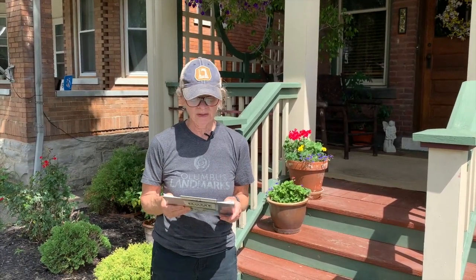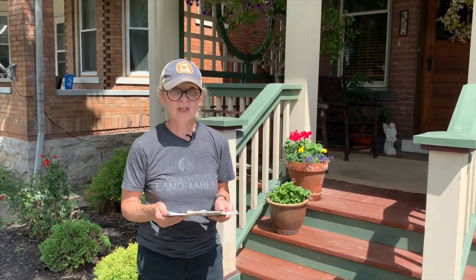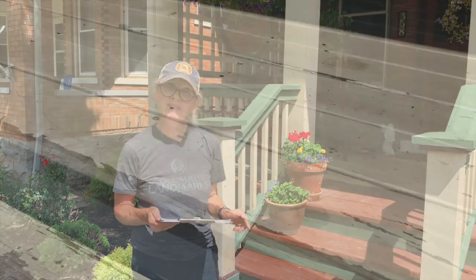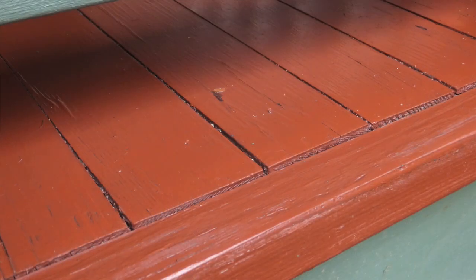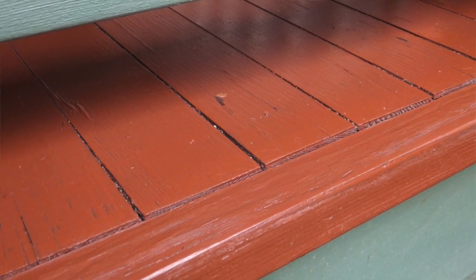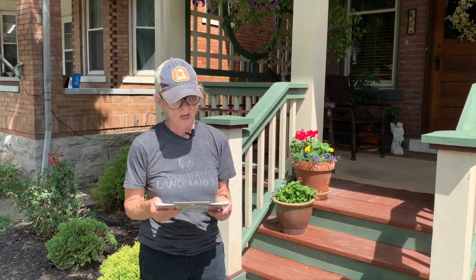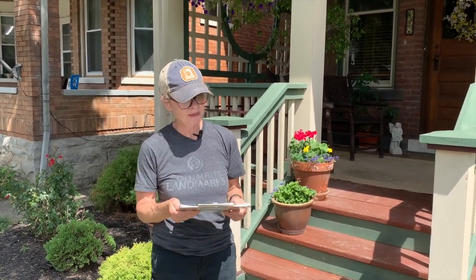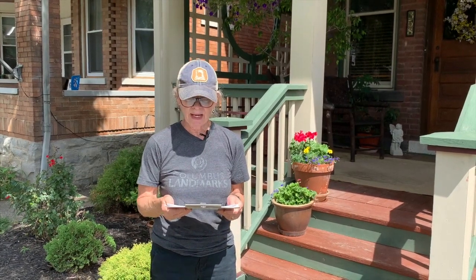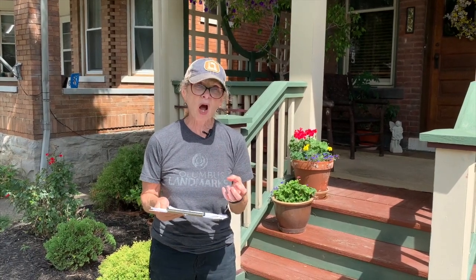The type of deck material certainly plays an important role in how it withstands the elements, and here's an example of two different materials. These steps are treated wood; the porch deck is a beautiful western red cedar. Cedar has a natural resistance to decay, and treated wood has a preservative that's pressure-injected into the wood to make it more durable. Both have been protected with a semi-transparent stain, which is a penetrating finish that not only protects the wood but adds some color and allows a little of the grain to show through.